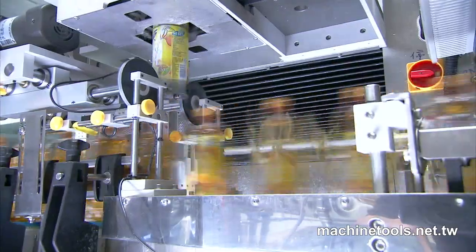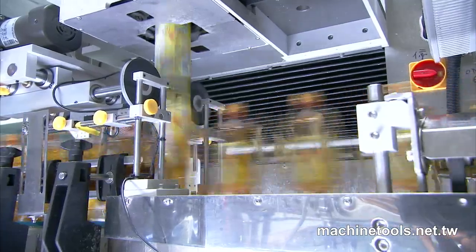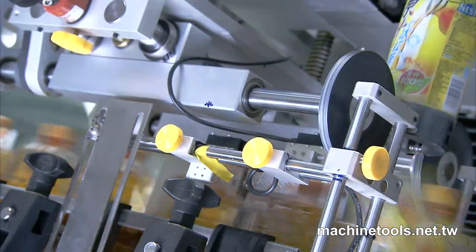Of course, longer cut lengths can be sleeved at lower speed, and sleeve material — either PVC, OPS or PET — is not an issue.